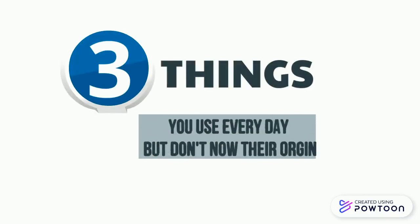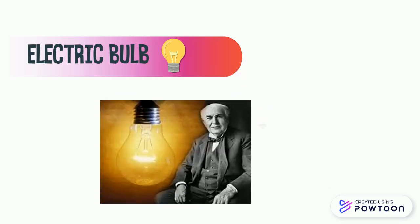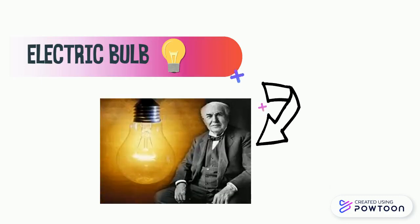These things you use everyday but don't know they are good. Number 1: Electric bulb. We all know that the electric bulb was invented by Thomas Alva Edison, but let's find out its origin and the idea behind it.